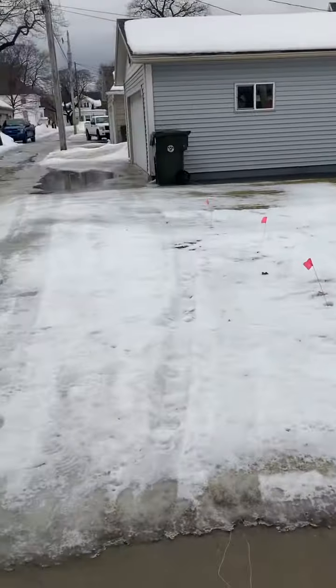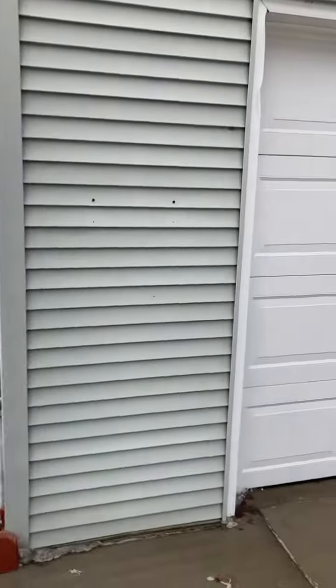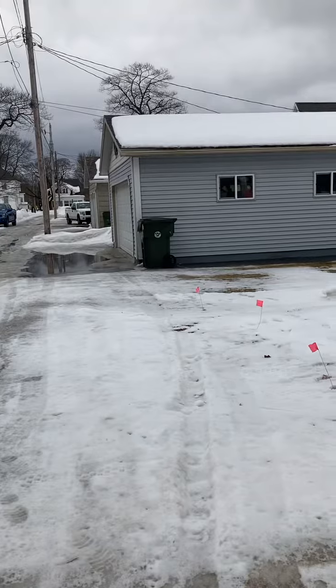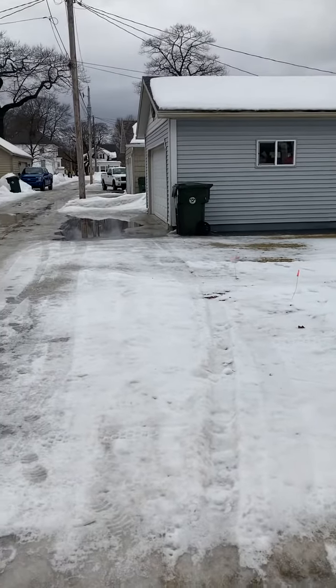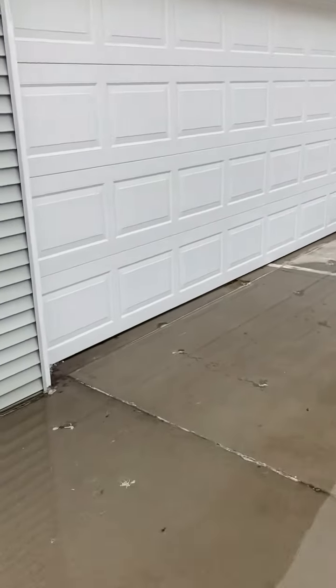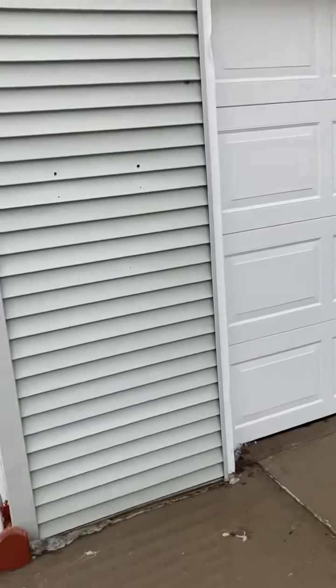So this is the work that's going to be done. This garage is at 211 Ogden Avenue. That garage is at 215 Ogden Avenue. This pad and the foundation and the pad inside this garage are going to be torn out and replaced.